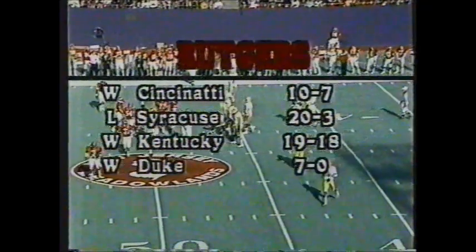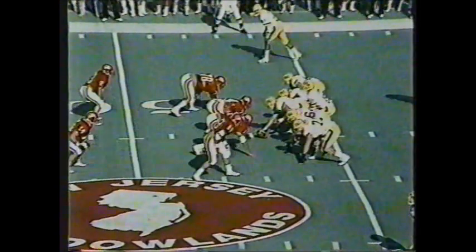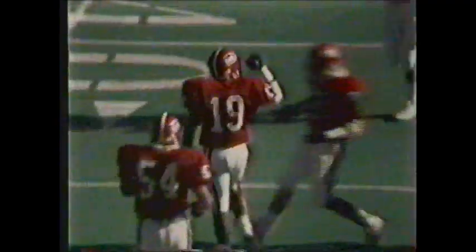Take a look at the records for both clubs. Rutgers had wins over Cincinnati, Kentucky, and Duke this season, but lost to Vanderbilt last week — a huge loss for their bowl hopes. Dickerson throws over the middle — nearly intercepted by Derek Baker.